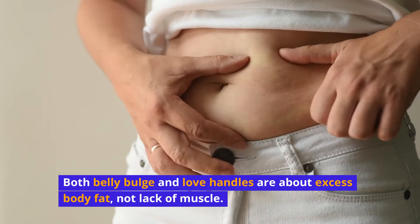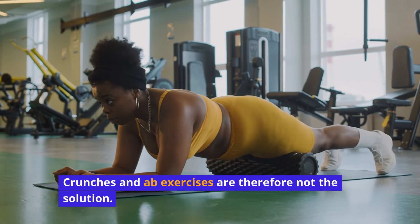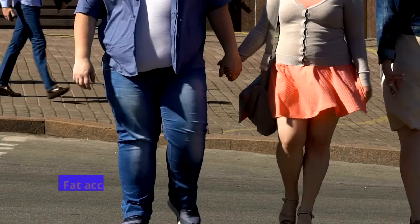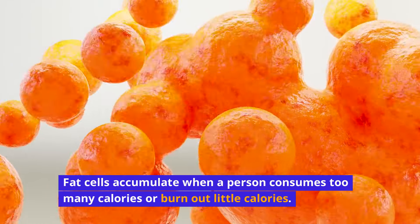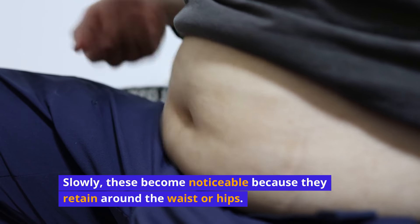Both belly bulge and love handles are about excess body fat, not lack of muscle. Crunches and ab exercises are therefore not the solution. Fat accumulation is the main reason for people having love handles. Fat cells accumulate when a person consumes too many calories or burns too little. Slowly, these become noticeable because they retain around the waist or hips.